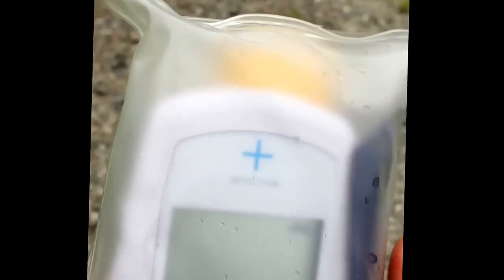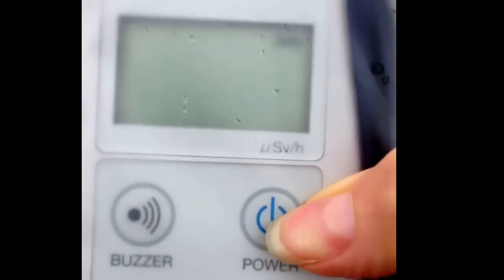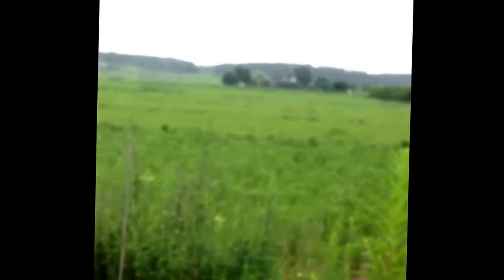Right now, this is the maximum that this measuring tool is able to register, so we are over 9.9 millisieverts per hour, and it shows already an error. This is the maximum, and this is the closest place we can get to the nuclear reactor.